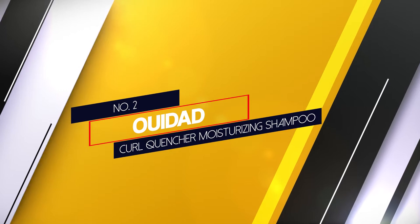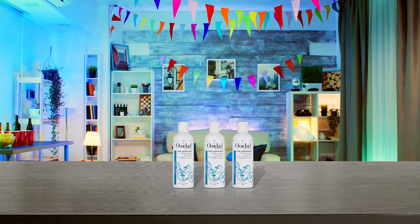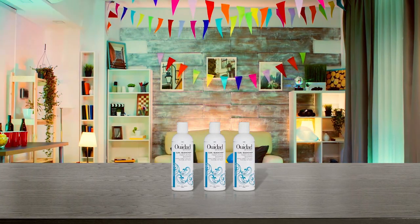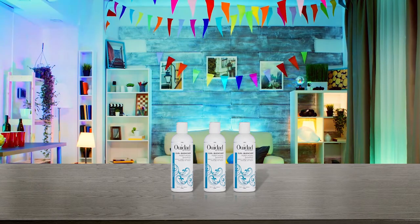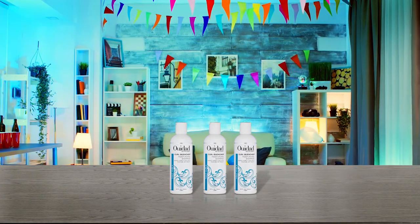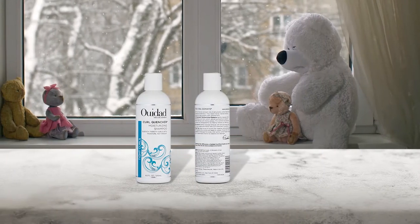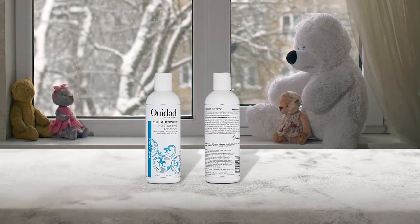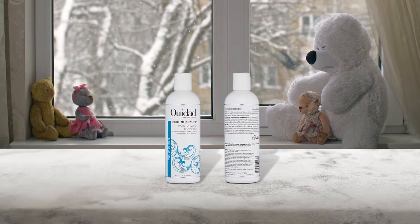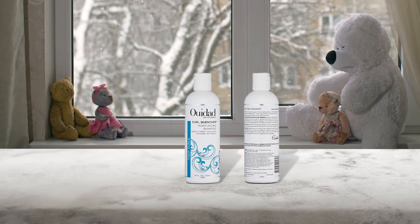Number 2. OYO Dye Curl Quencher Moisturizing Shampoo. The OYO Dye Curl Quencher Moisturizing Shampoo adds intense moisture while gently cleansing your hair. The luxurious shampoo hydrates your curls from within and provides natural definition and softness. It is formulated for tight curls and contains a deeply nourishing blend of chamomile, wheat protein, corn oil and vitamins that leave your permed hair shiny and manageable.